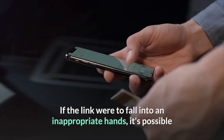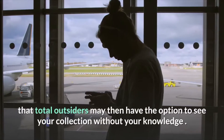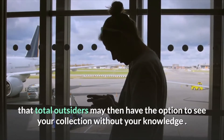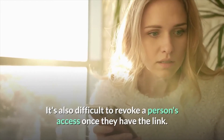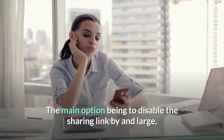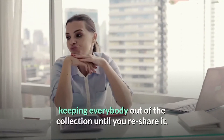If the link were to fall into inappropriate hands, it's possible that total strangers may then have the option to see your collection without your knowledge. It's also difficult to revoke a person's access once they have the link, with the main option being to disable the sharing link entirely, keeping everybody out of the collection until you re-share it.